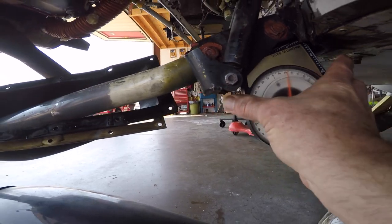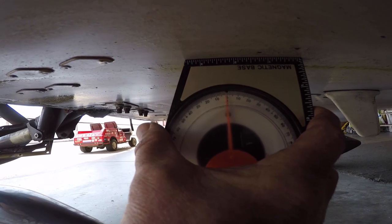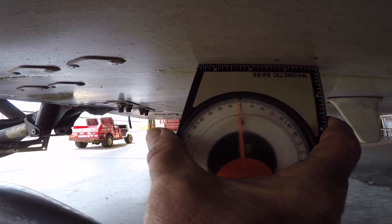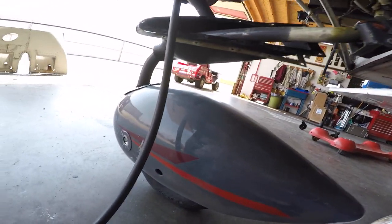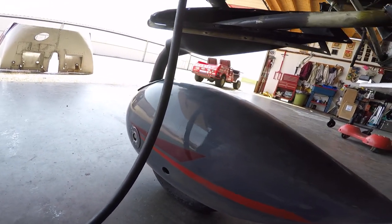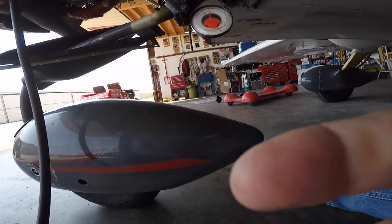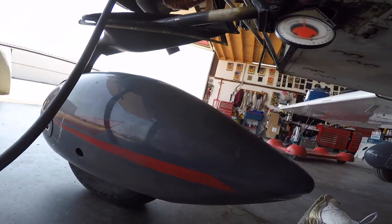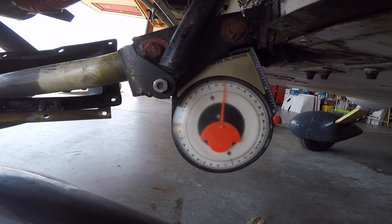With reference to the ground, if we put this on the bottom of the fuselage we are at minus three degrees. So we add three to the 23 and we get 26 — we're five degrees down at least from where we should be. That pretty much tells me that's probably the torque tube.